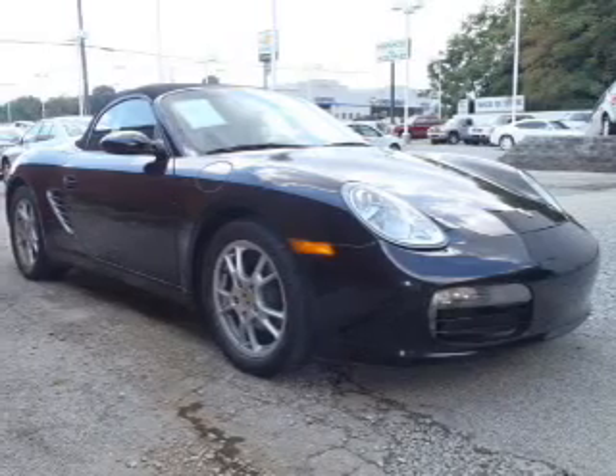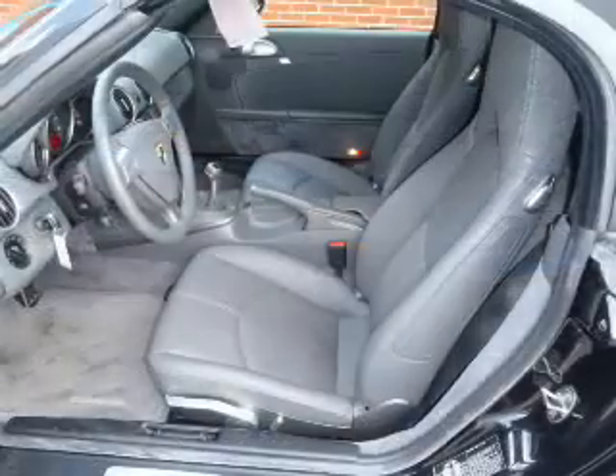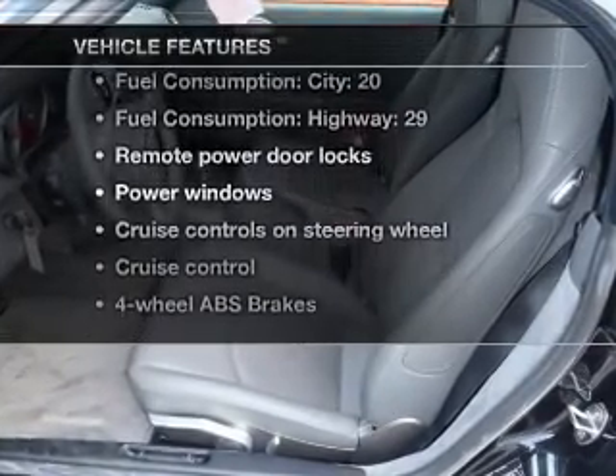Stand out from the crowd with premium wheels. Anti-lock brakes help you bring your vehicle to a safe stop. Heated seats are a desirable comfort feature. Plus enjoy these notable features that are included in this vehicle.